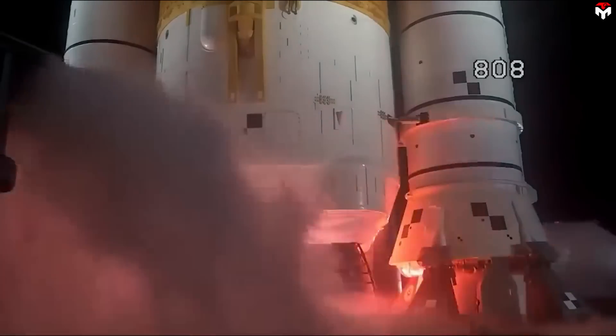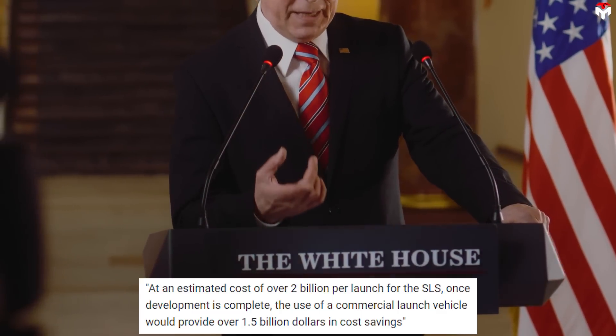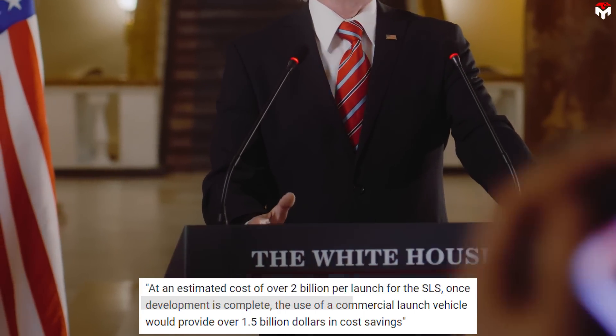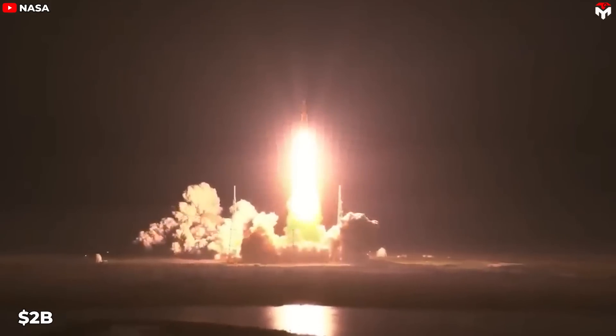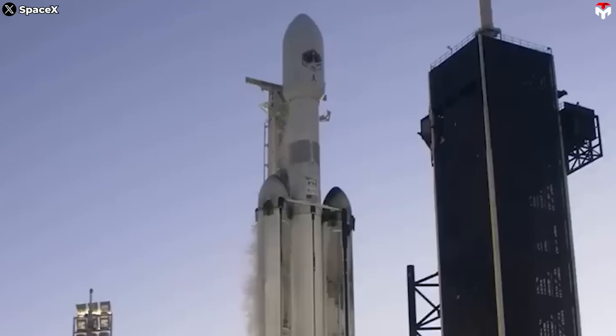Their preference was driven by several compelling factors, with cost-effectiveness at the forefront. The SLS's exorbitant launch costs raised significant concerns. At an estimated cost of over $2 billion per launch for the SLS once development is complete, the use of a commercial launch vehicle would provide over $1.5 billion in cost savings. Europa Clipper was already a mission burdened by substantial expenses — opting for the SLS would only further strain NASA's budget, potentially hindering future endeavors. Falcon Heavy offered a more cost-efficient alternative, allowing NASA to allocate resources more effectively and pursue a wider range of scientific objectives.